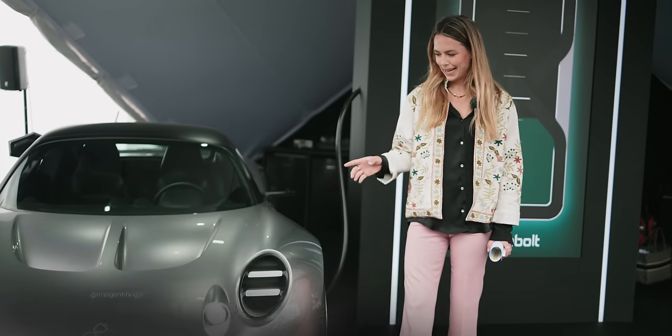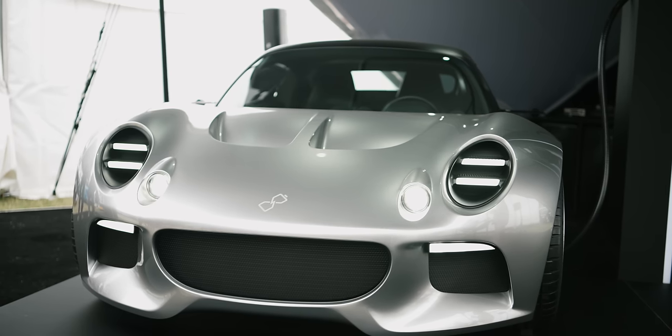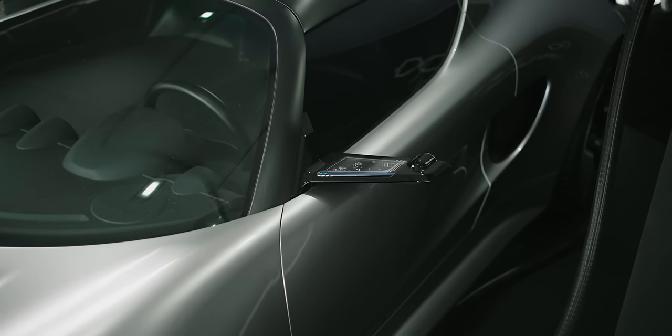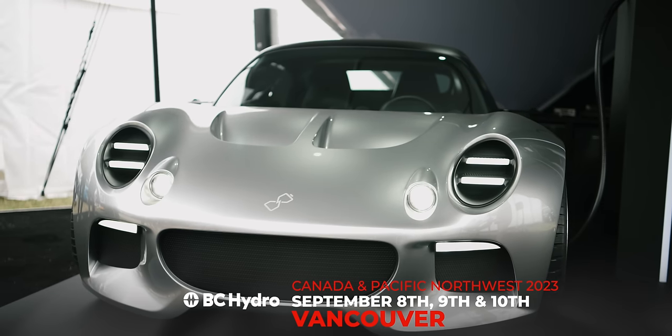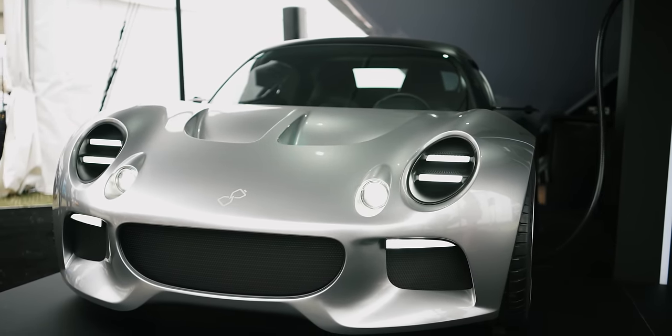I'm going to try and explain how this is possible and how the team at Nybolt have made this a reality. But before we get going, I think it's important to distinguish between power density and energy density.